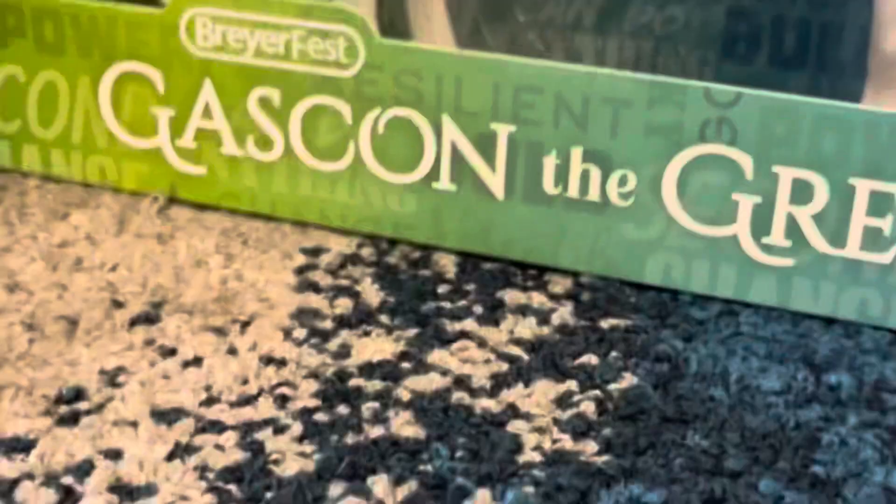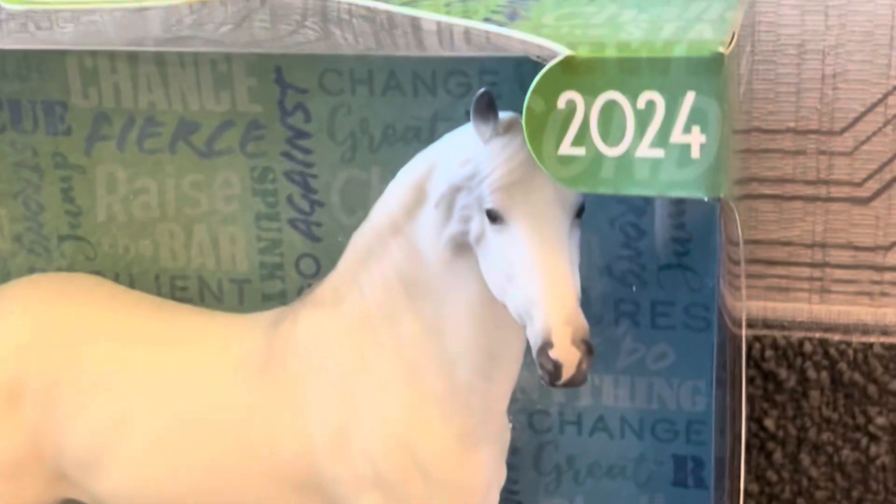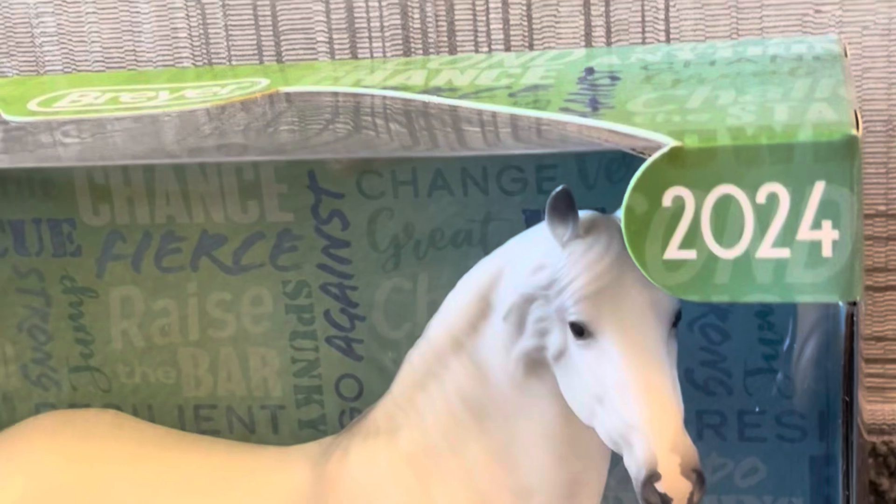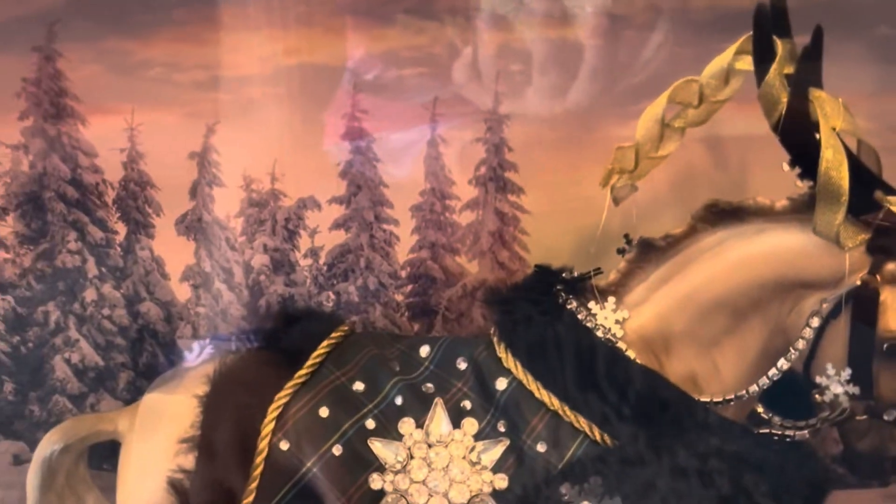Next we have Gaston the Great. I really like it, but like I said, I don't want him to get scratched so I didn't take him out of the box. He's really good. The last one is actually not from tickets — this is from a store, but I really wanted it, so I just got it. It's also really pretty for winter.